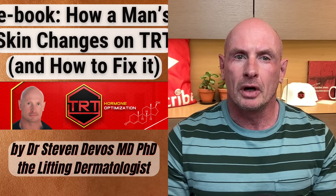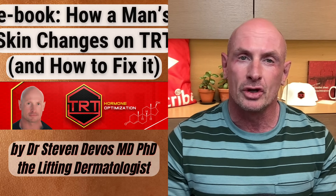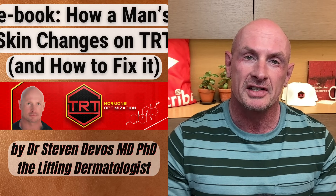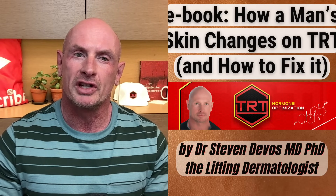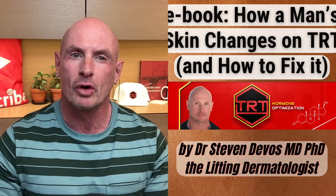To help you with this, I wrote an ebook called 'How a Man's Skin Changes on TRT, and How to Fix It.' As you know, I'm a dermatologist with over 20 years of experience, and I've been on TRT since 2017. Whether you're just starting TRT or navigating long-term effects, this ebook is your guide to understanding your skin's response and reclaiming a healthy, vibrant complexion.